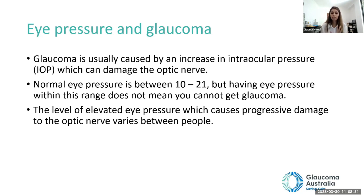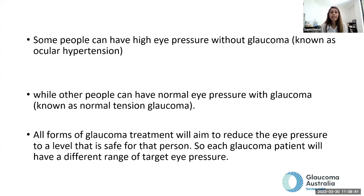Glaucoma is usually caused by an increase in eye pressure which damages the nerve at the back of the eye. Normal eye pressure is between 10 to 21, but being within this range doesn't mean you can't have glaucoma. There is such a thing as normal tension glaucoma, and you can also have high eye pressure without having glaucoma. The level of elevated eye pressure that causes damage is different for each person. All forms of glaucoma treatment aim to reduce eye pressure, and each person has a different target eye pressure.